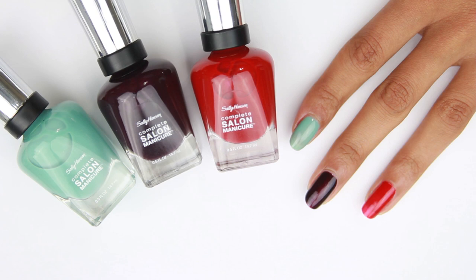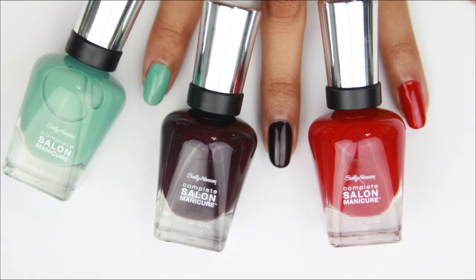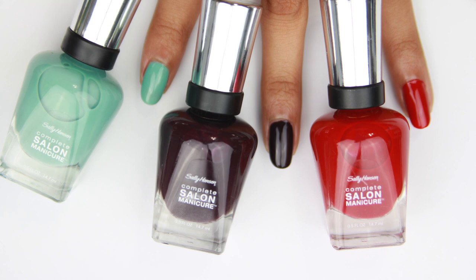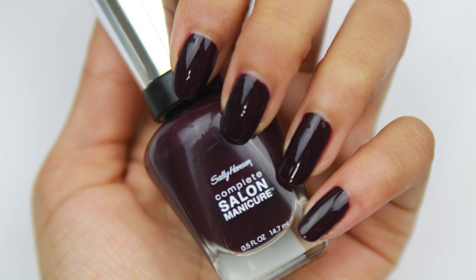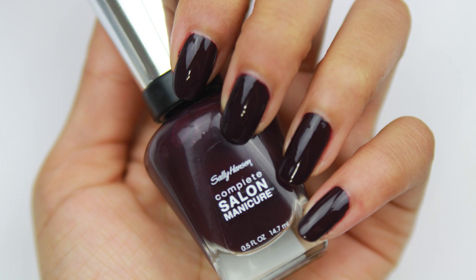As you can see, the final result is two coats, which is what they recommend. Do you already own any of these? If so, what colors do you have? I'd love to know, because I do think I'll be purchasing more colors to try out. If you don't own them, will you be buying them? Let me know in the comments below. Thanks for watching — please comment, like, and subscribe. Talk to you later, bye!